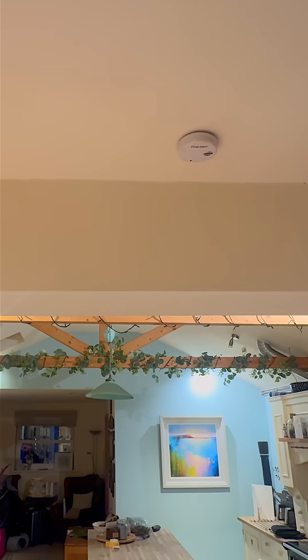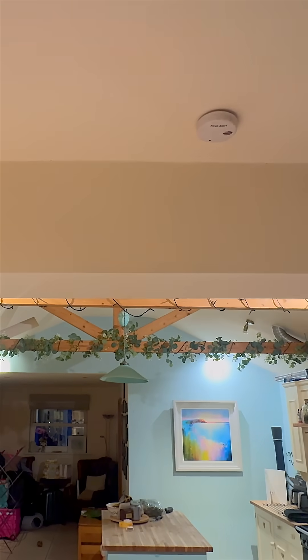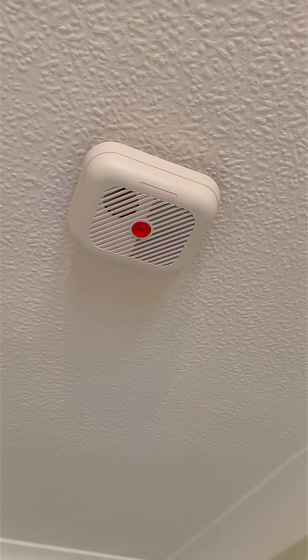Not all smoke detectors are the same, and placing the wrong one in the wrong room could be a recipe for false alarms and potentially a lot worse. So let's break down which detectors go where and what fires they're designed to catch.